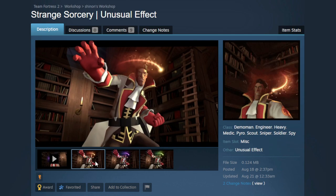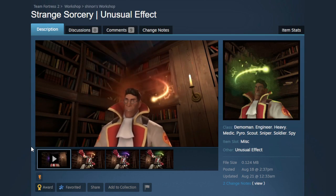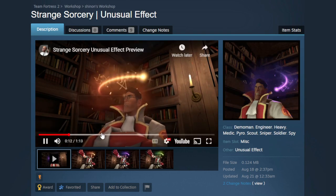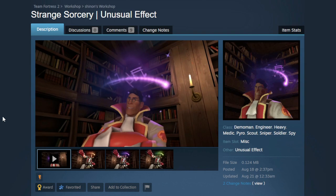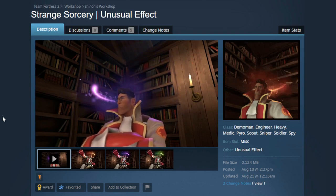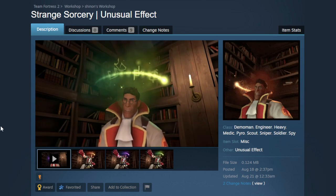Strange Sorcery is an unusual effect I collaborated on with Kerpongle and Shinon. I absolutely love this one and am super proud of it. There's this orange version — I love the colors, I love how bright it is. All of the symbols are random as they go around so it looks super cool. There's also this purple version which I love — it's got a little bit of blue in there, such a nice shade.